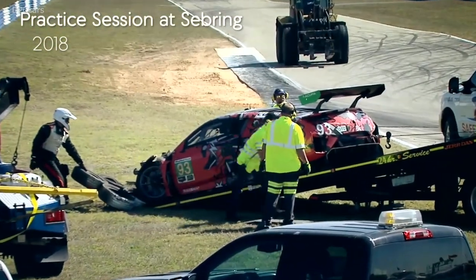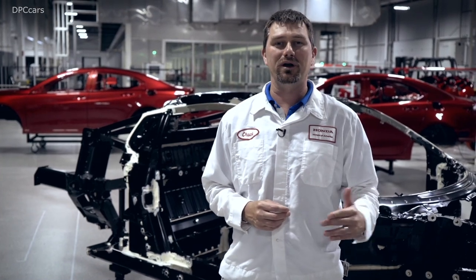As you can see with the 93 car — it crashed Thursday night. We worked with the race team all day Friday to get parts and put the car back together so that on Saturday morning that car could be out on the track leading laps.